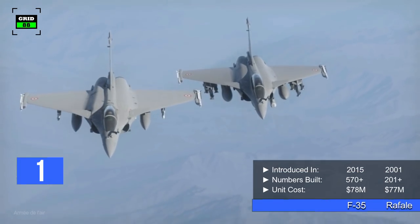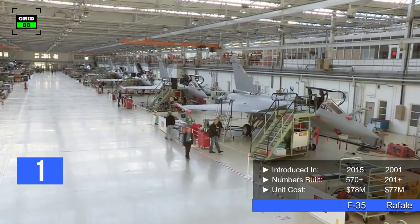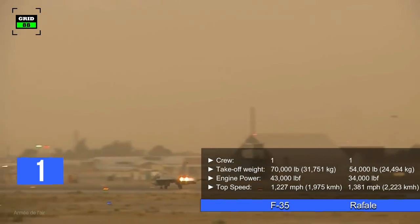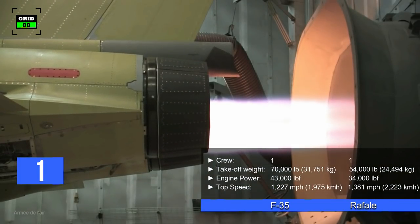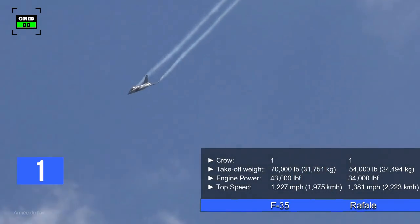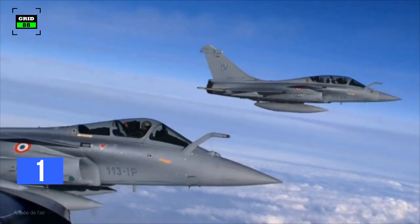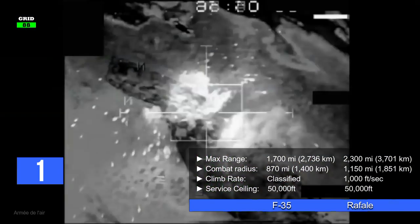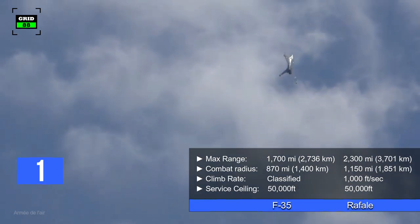On the other hand, the Rafale was first rolled out in 2001. Around 201 jets have been built so far, with a per-unit cost of $77 million. Operated by a crew of one, the aircraft can take off with a maximum weight of 54,000 pounds. It is powered by a pair of turbofan engines generating 34,000 pounds of thrust combined, allowing a top speed of 1,381 miles per hour. With a ferry range of 2,300 miles, the jet can combat within a radius of 1,150 miles. With a climb rate of 1,000 feet per second, the service ceiling of the Rafale is 50,000 feet.